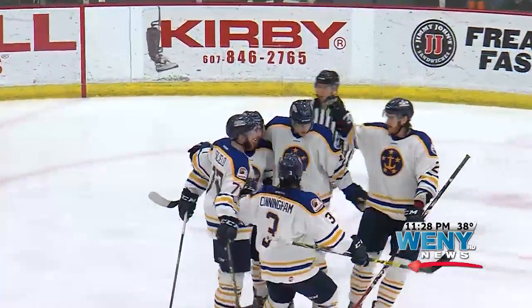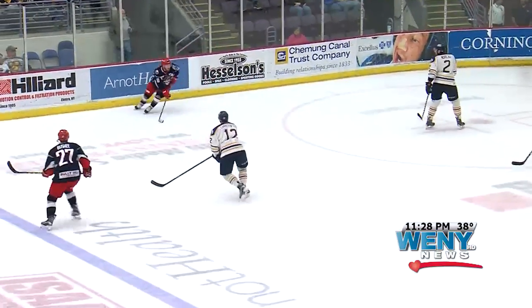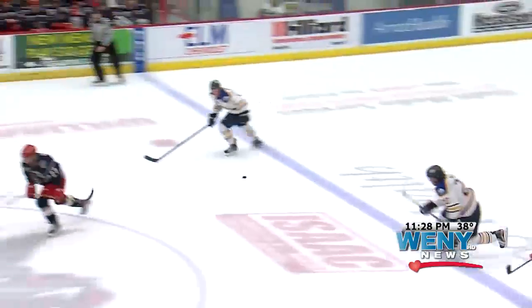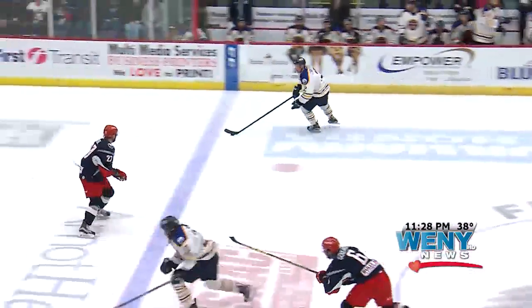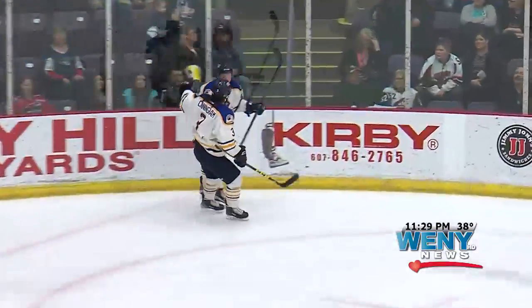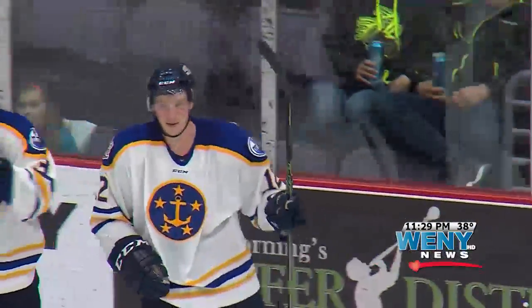Norfolk was up by a field goal. Time winding down in the second, Elmira on the power play looking to get on the board but the pass is picked off. Bad guys going the other way, two on one. Braden Christopher tries to get the pass across but it goes off a defender's leg and the crazy bounce gets past C.J. Mott — nothing he could do there.